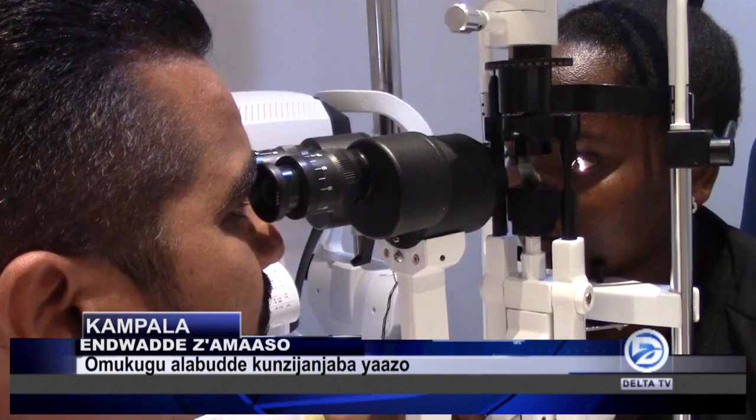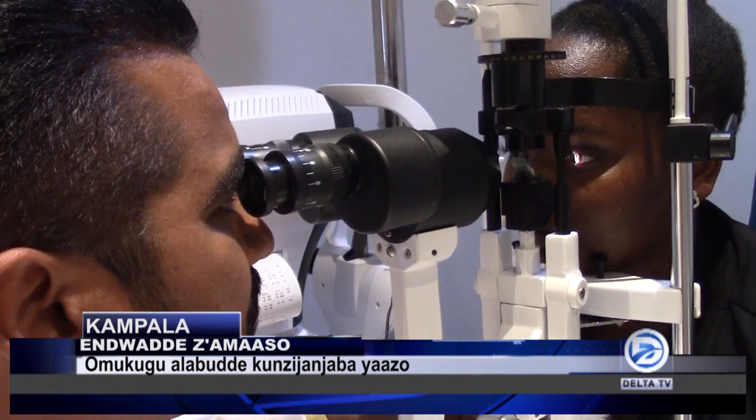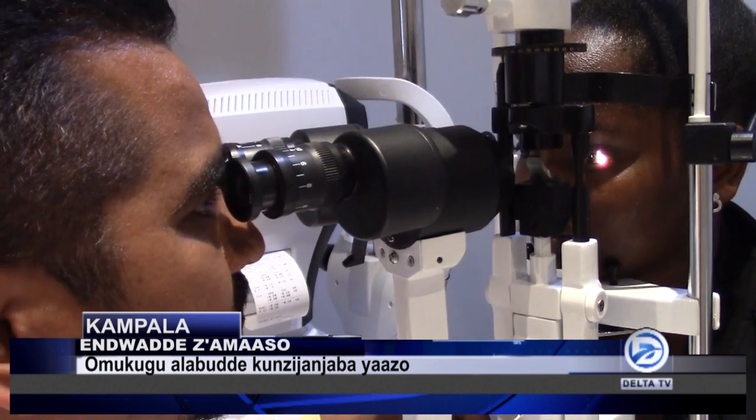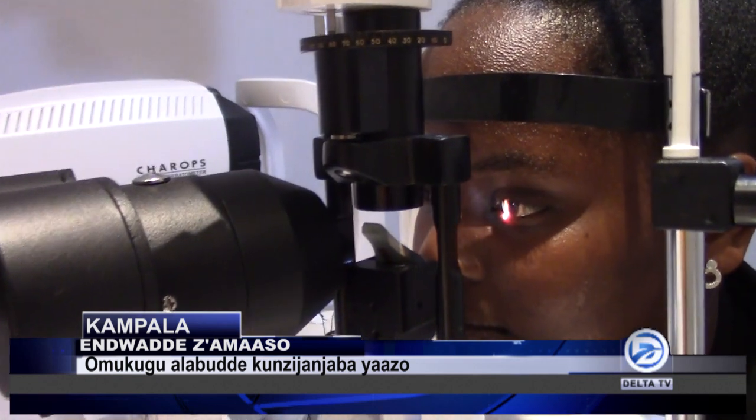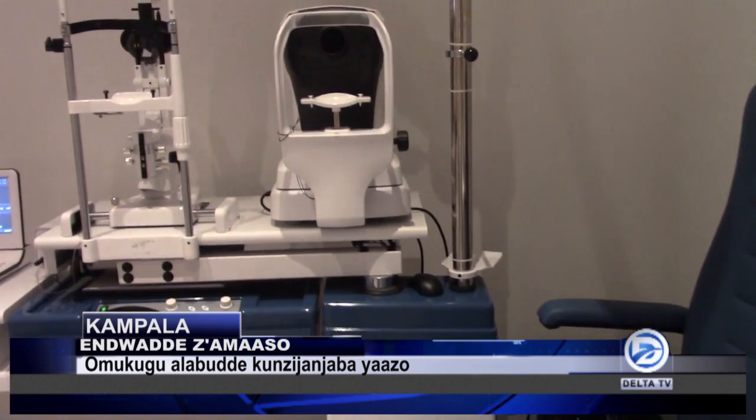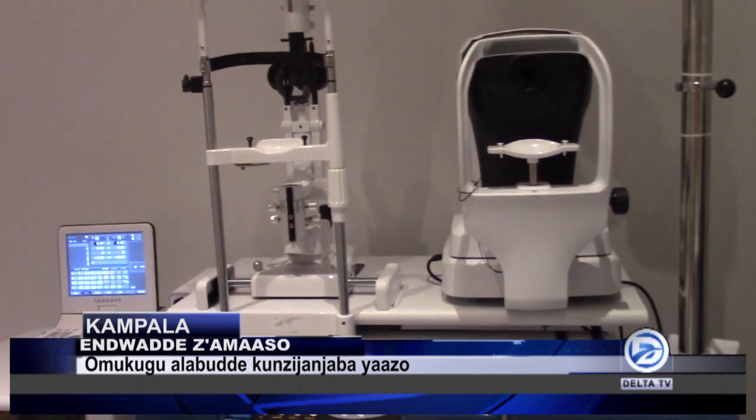Especially in this part of the world — Africa — it is very close to the equator where the UV rays are very harsh compared to other parts of the world, so we have to wear some protection glasses. But people end up buying cheap quality sunglasses, which can also lead to cataracts and some chronic diseases. So we advise not to buy those unless they are tested and are properly UV protective lenses.